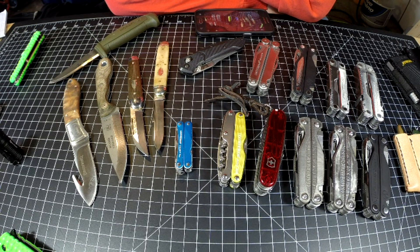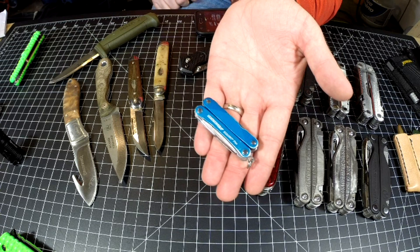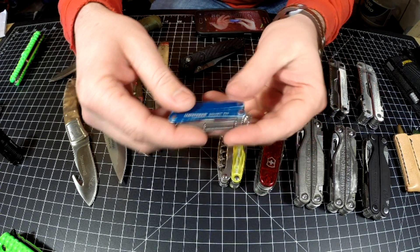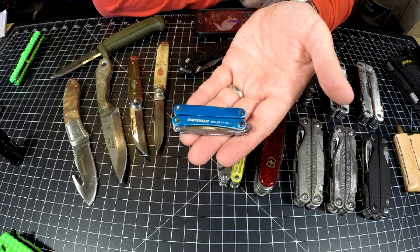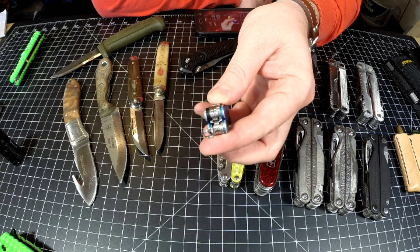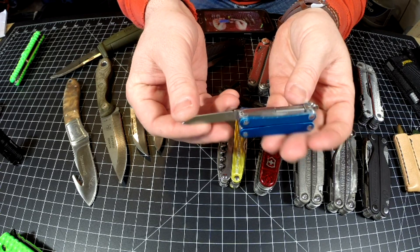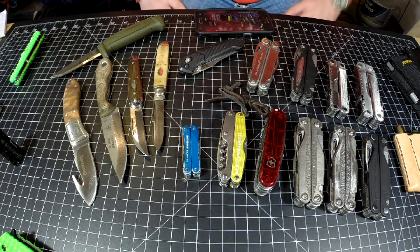Which knife do I actually carry the most? It's rather surprising — it's the Leatherman Squirt PS4. The reason it's the most carried knife is because technically it's a multi-tool, but the knife is accessible from the outside. This thing sits on my keychain, which is why it gets the most carry time out of my whole collection, hands down. I even take it to work. You can see the wear on it — I use it all the time. I hate the chisel grind and the 420 blade steel isn't the greatest, but it's super compact, easy to carry, and has a bunch of other features.